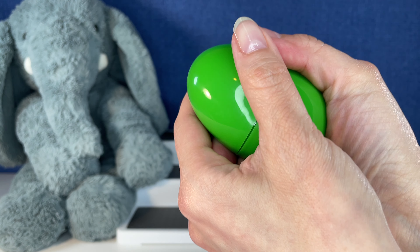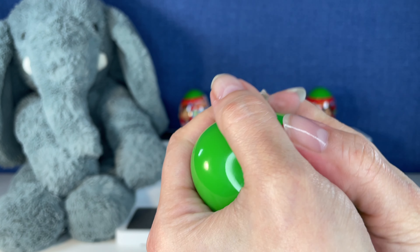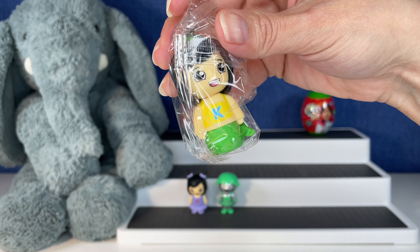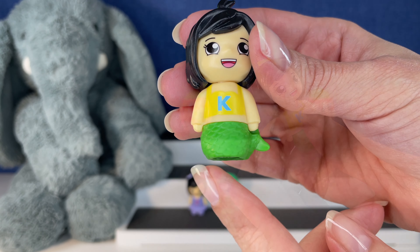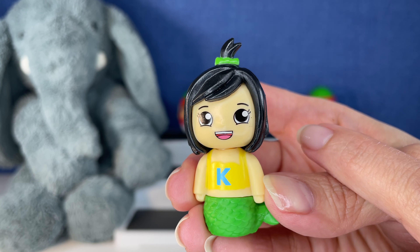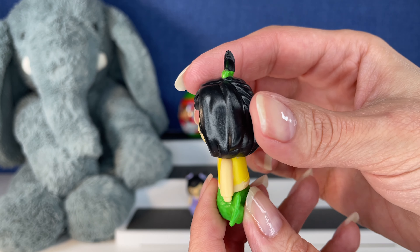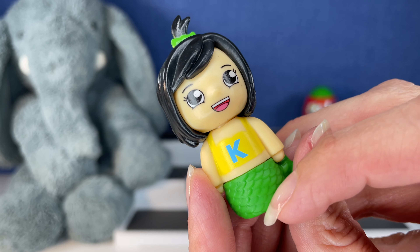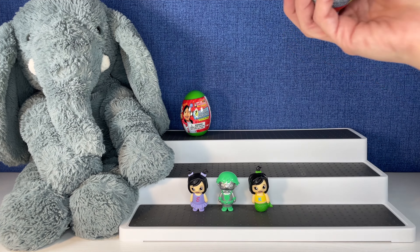Somebody new — these are not easy to get into. Oh there we go, we did get somebody new! Oh my goodness, these characters are so cute. Oh, she's a mermaid! Look at her one little pigtail at the top of her hair. I think these are Ryan's family members — with the mom and the dad. The K must be another little sister. Mermaid Kate!